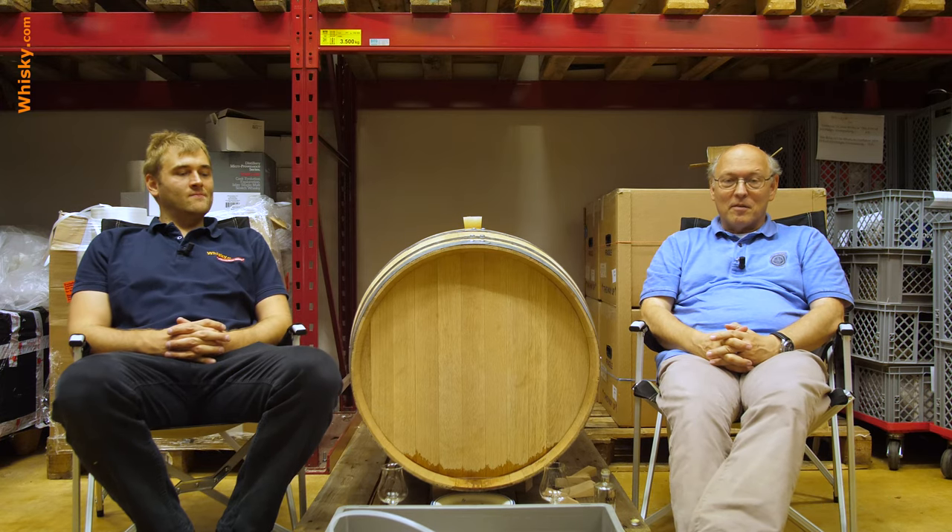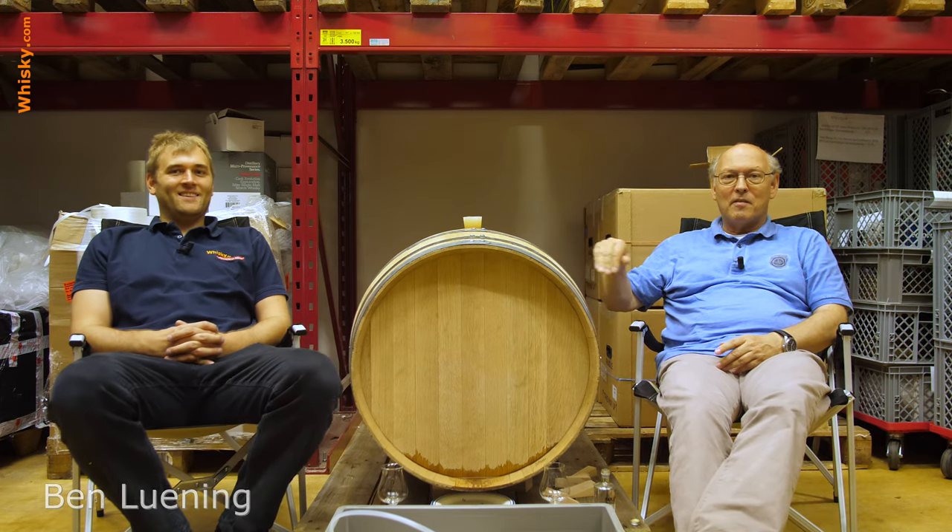Welcome to whisky.com where fine spirits meet. My name is Lüning, Horst Lüning, this is my son Ben and today we're quite relaxed here in our camping chairs beside Ben's cask — everything's fine.